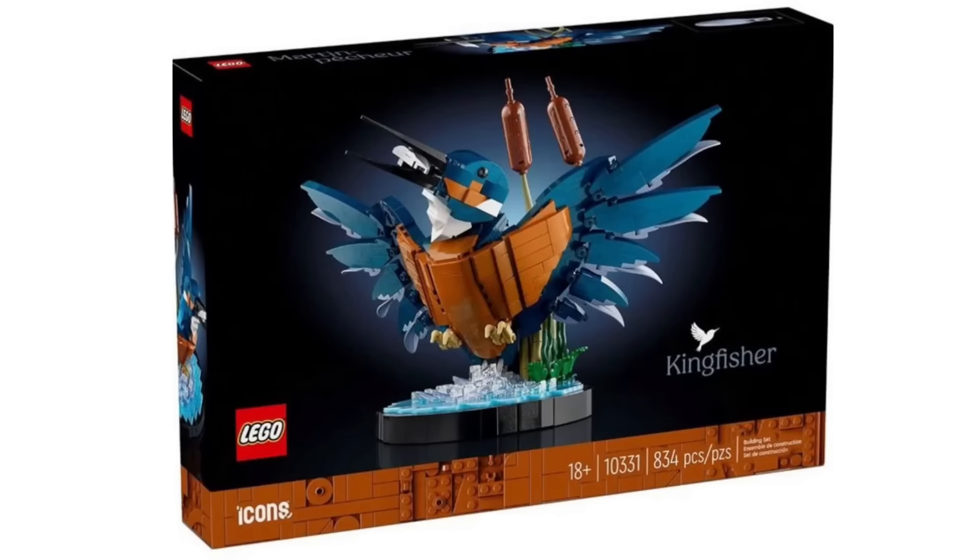We also got the official reveal of set 10331, the Kingfisher. This includes 834 pieces, will be an 18-plus set, retailing for $50 and releasing on February 1st. Overall, I think this one looks really great. It will be a new sub-theme where LEGO introduces these buildable creatures, and I think this is a pretty strong set to start the sub-theme off. Personally, I'm not really into this sort of thing, so I won't be buying it. However, I know a lot of people who really like these, and I think this is a great one to add to the collection — a really nice, authentic piece of LEGO construction.